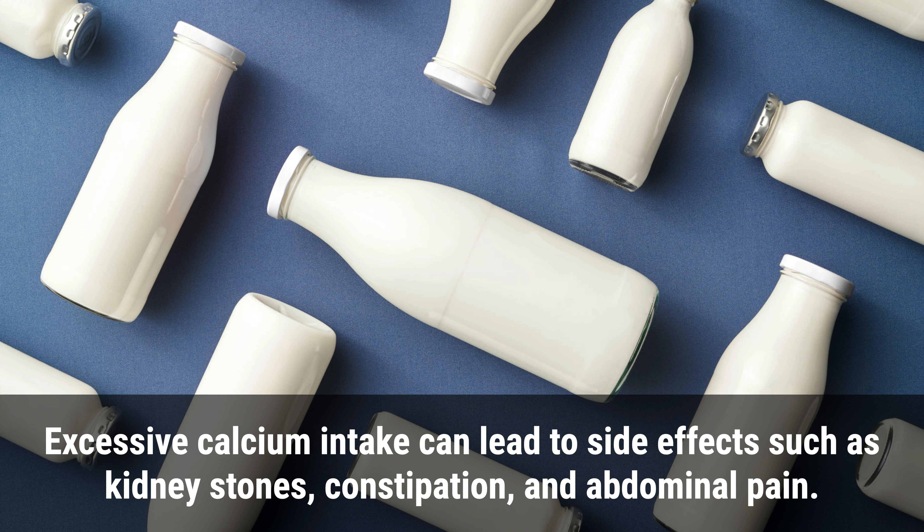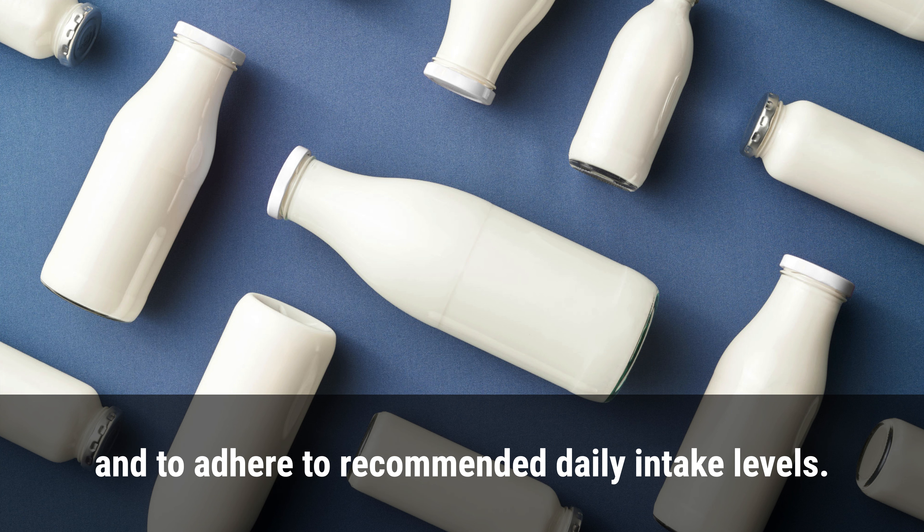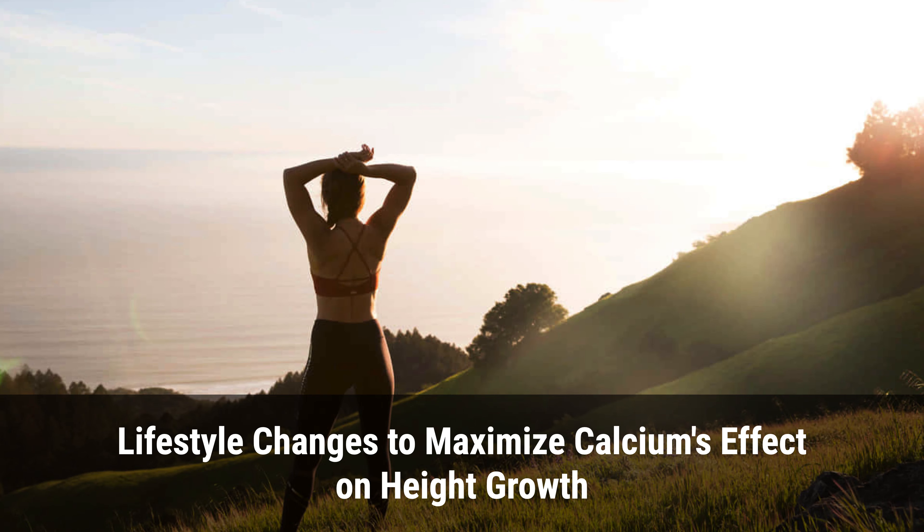Excessive calcium intake can lead to side effects such as kidney stones, constipation, and abdominal pain. It is important to consult with a healthcare provider before taking any supplements and to adhere to recommended daily intake levels.